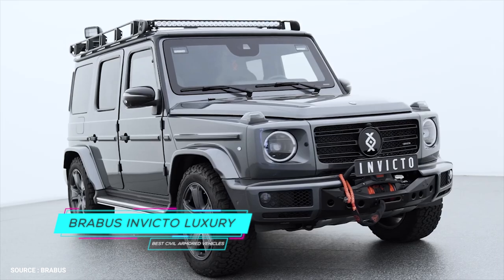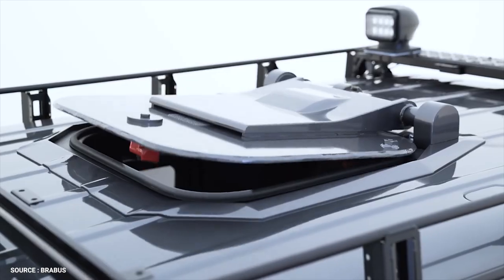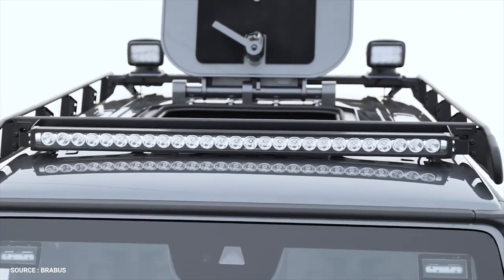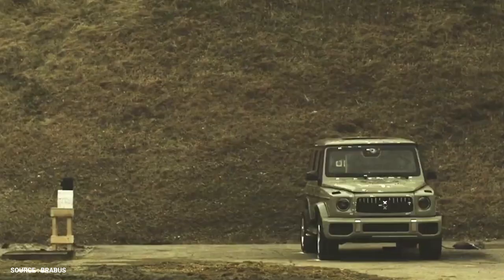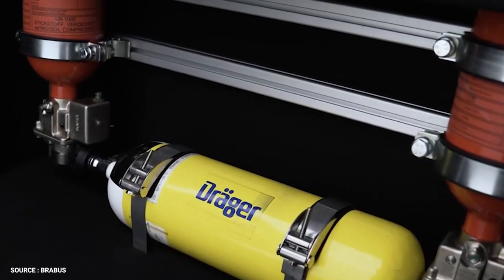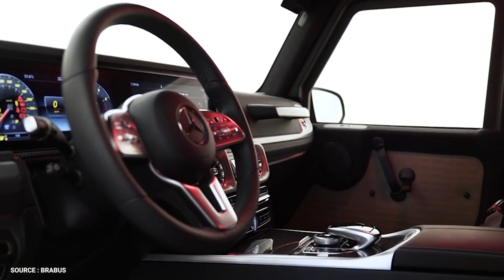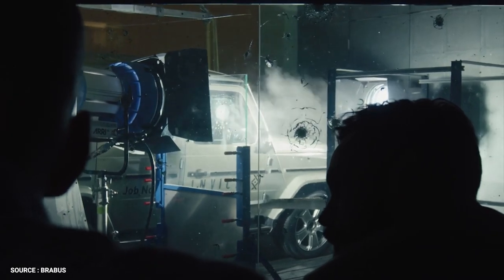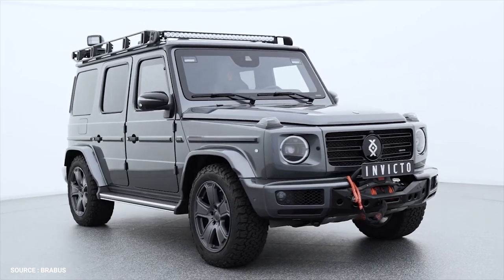Number 1: Brabus Invicto Luxury. Meeting the VR6 Plus ERV standard, the Brabus Invicto Luxury is armored with a protection package developed for the Mercedes-Benz G-Class. It can resist attacks from firearms including an AK-47, as well as explosive devices up to 15 kilograms of TNT and hand grenades. The Invicto Shelter Cell is a self-contained, self-supporting, bolt-down interior unit with a zero-gap design for maximum protection. It is fitted with a bulletproof windshield and heavy-duty 20-inch run-flat tires, with optional upgrades including a Brabus 800-horsepower engine spec and WIDESTAR wide-body kit with naked carbon exterior components.